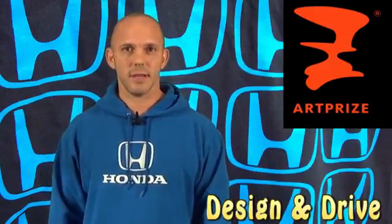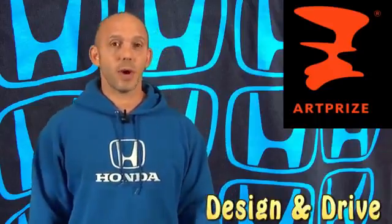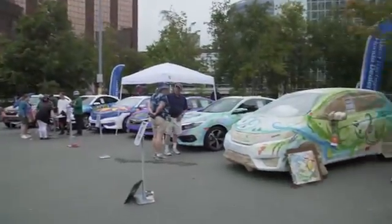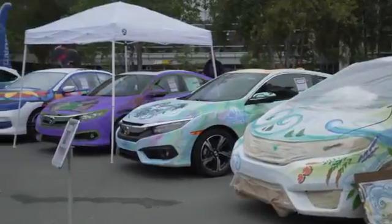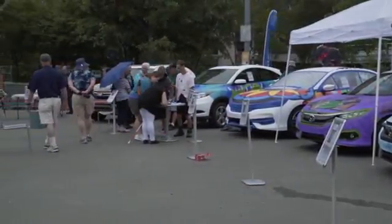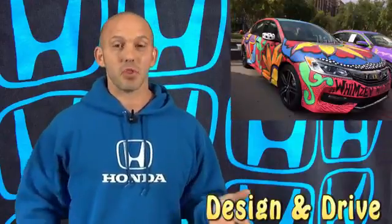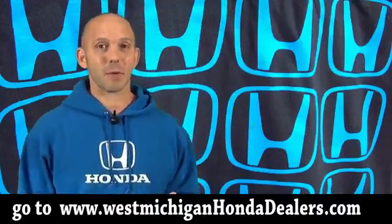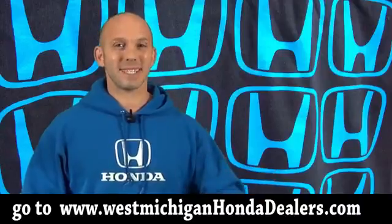For the second year in a row, I was asked to host the design and drive competition at ArtPrize. ArtPrize is the largest art contest in the world, held in Grand Rapids. Thanks to the West Michigan Honda dealerships, they gave six artists brand new Hondas to paint — they wrapped each car in a white wrap, and in whatever art form these artists chose, they drew all over the cars. You guys get to vote on which one you like the most, and the winner will win a two-year lease on a new Honda. I will be back at ArtPrize on October 7th to announce the winner. There's a link below on how you can vote — go ahead and vote!